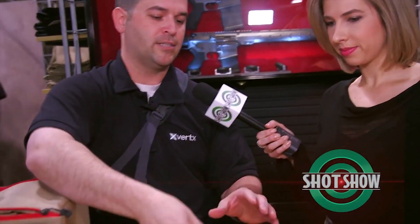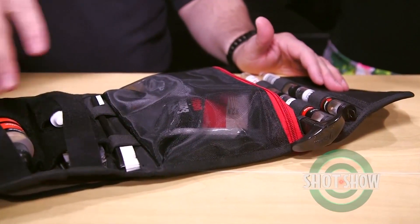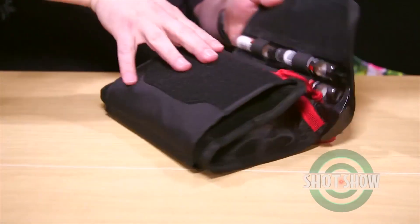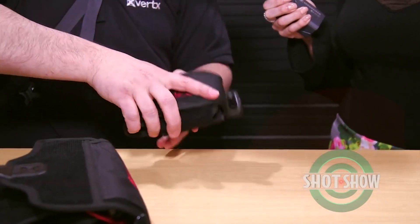We also have our large organizer — I've loaded it out here as a cleaning supply organizer, but you can do med or all kinds of different things with it. And then we have a new cell phone GPS case that also allows you to attach tools, flashlights, and stuff like that. Our whole line expansion was about identifying what was missing and where the needs were in the market — that was the overall genesis of what we were going for.